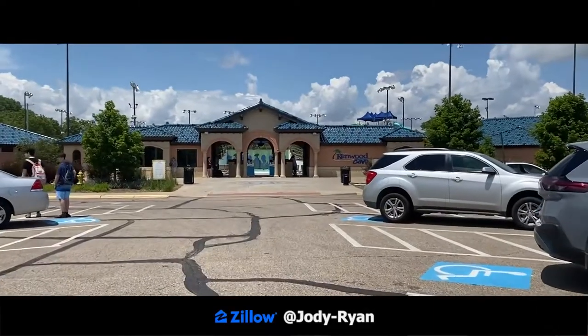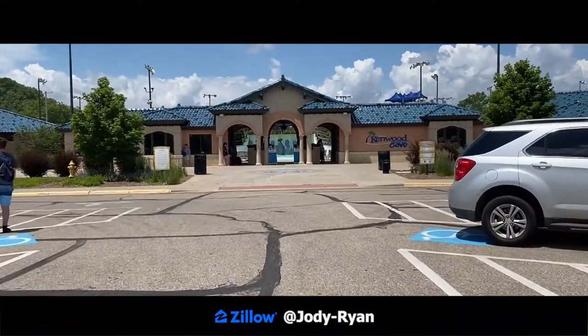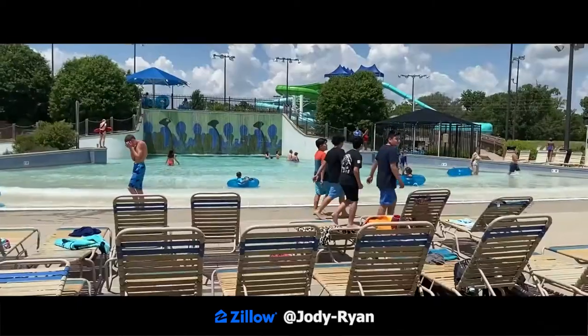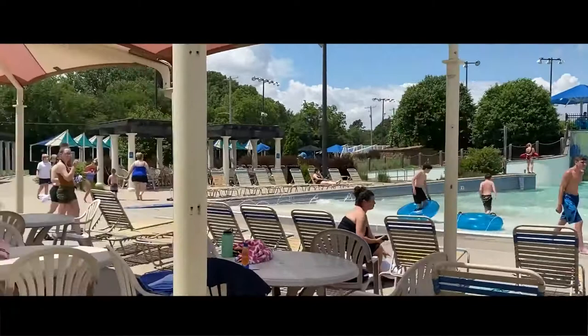It is open daily in the summertime from 12:30 to 7. In the mornings they do have swim lessons and they also have swim lessons in the evenings. They also have select times for water walking for adults, which is really nice to enjoy.